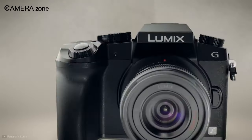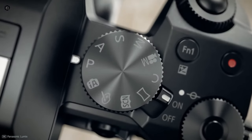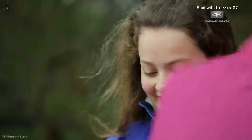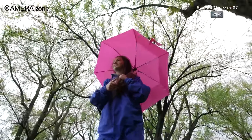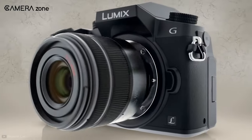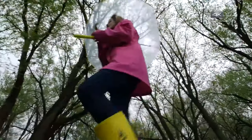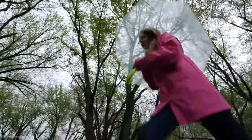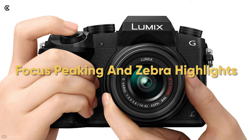Coming up next is the Panasonic G7, a budget-friendly video camera for your arsenal. Despite the affordable price tag, it comes with assistive features that make it great for beginners as well. The camera comes with a 16MP Micro Four Thirds CMOS sensor. While this isn't the fanciest sensor out there, it offers 4K UHD recording. To assist you in recording, it comes with focus peaking and zebra highlights.